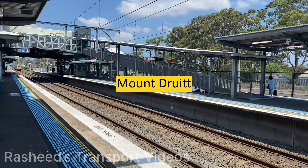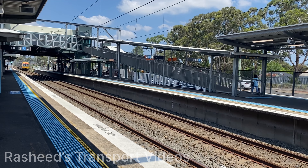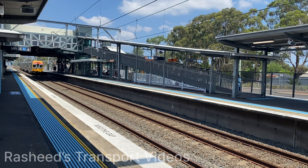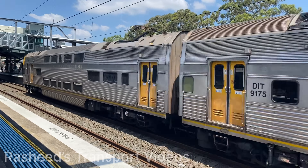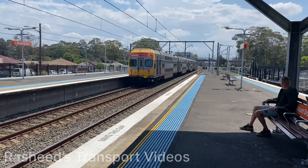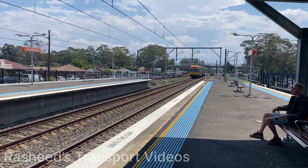The next train to arrive on platform 3 does not stop.